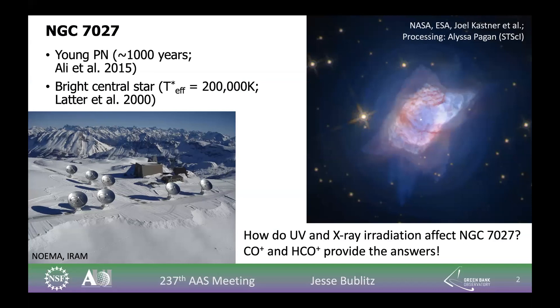A planetary nebula, in brief, is the late stage of a Sun-like star. Having stopped fusion, its outer layers are thrown off into concentric shells of gas and dust while the remaining core collapses and begins producing high energy radiation — ultraviolet, and in the case of NGC 7027, x-rays. So it has a very hot, bright central star and in the past has been well studied in its molecular content.